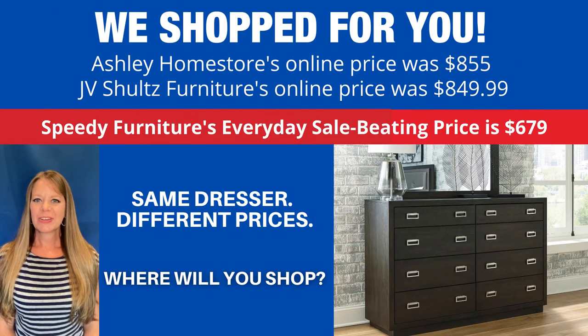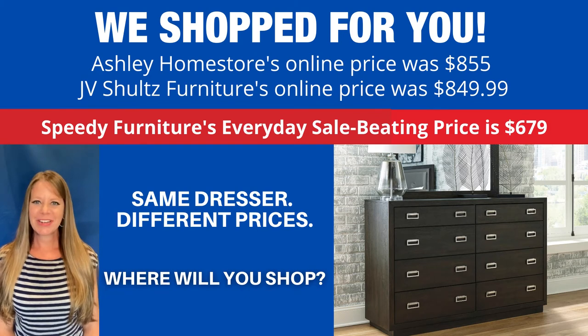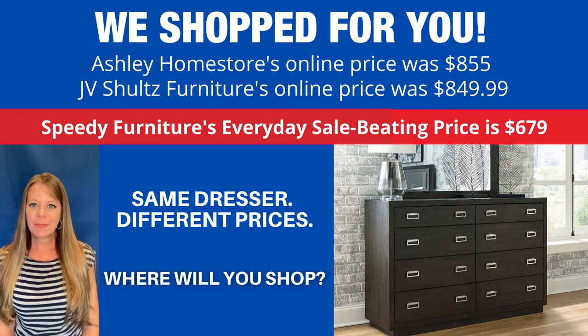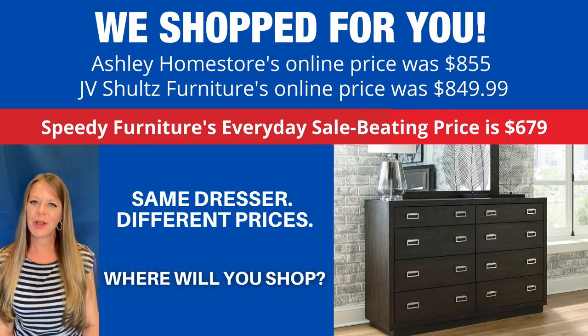You can buy the same dresser at different stores, but what is not the same is the price. Check out Speedy Furniture's every day price — that's not a sales price, that's an every day price. Where will you shop?